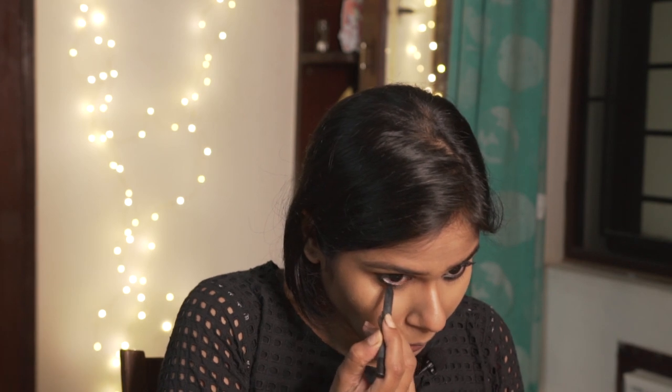Kajal time. Since kajal is almost the only thing I'm really doing for the eyes, I gave it a nice thick coat. I'm going to smoke it out anyway, so it's okay.